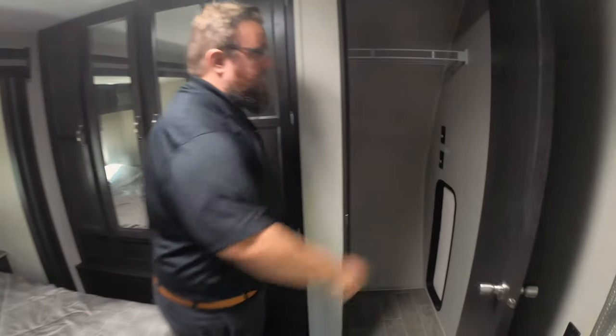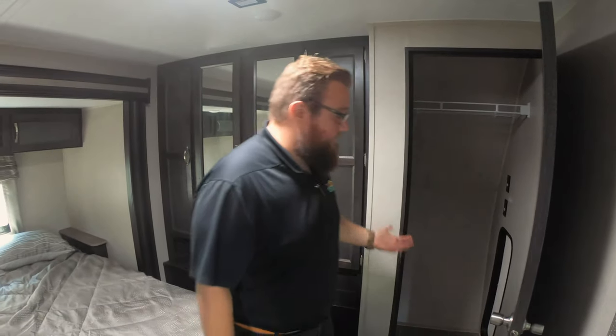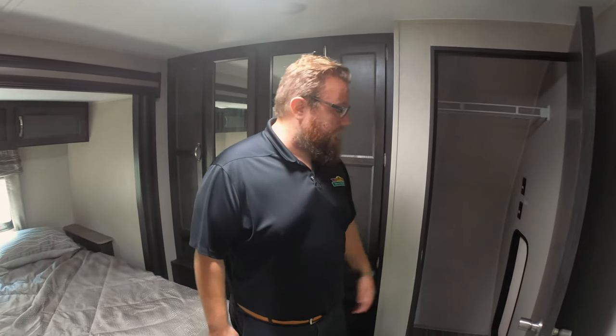A very unique feature in a travel trailer — it does have a washer dryer hookup in here. The beauty of that is you can also use it as an awesome, very big closet if you're not taking a washer dryer. But if you do have a permanent site or want to tow it around with a washer dryer on site, it's awesome to be able to have that.